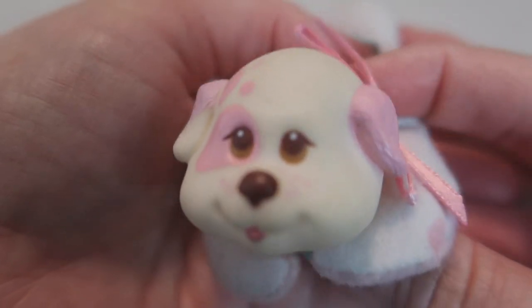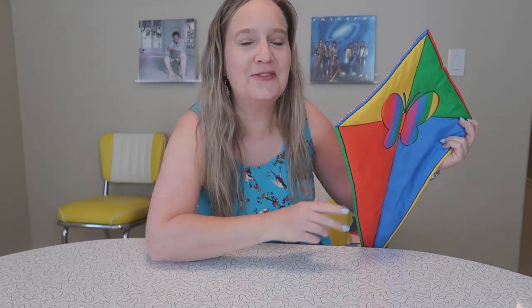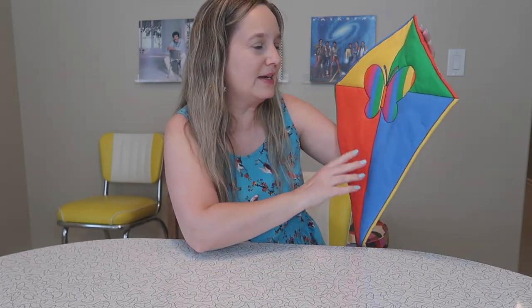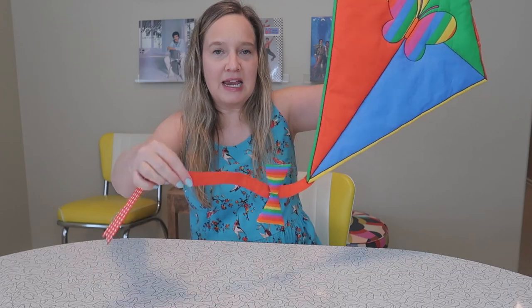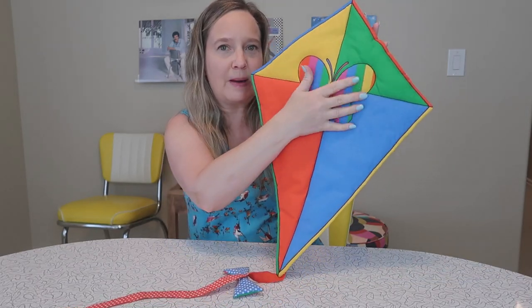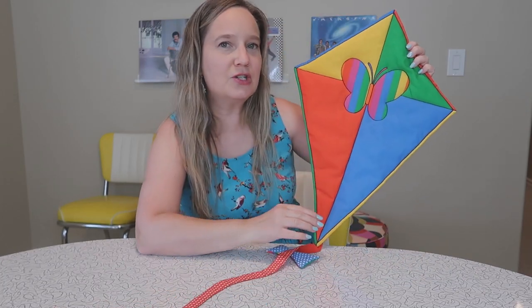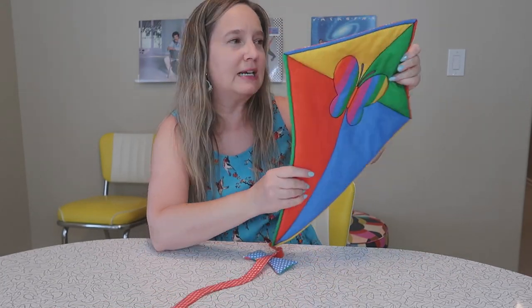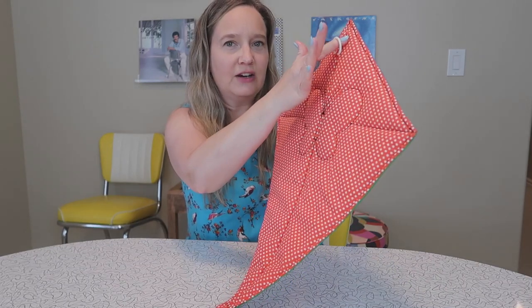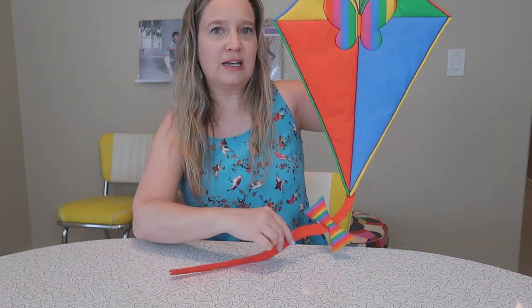The next item is something I found at Goodwill for about $1.50. It's a kite — a quilted kite that looks like it might have been handmade. I love the rainbow pattern on it and the cute little butterfly. I'm pretty sure it was made for a baby's nursery; it has a nice hook so you can hang it on your wall. I just thought it was so pretty, so well made, in great condition, and really cheap.